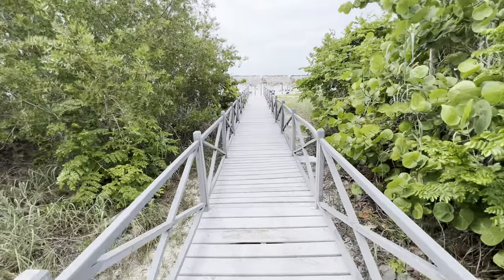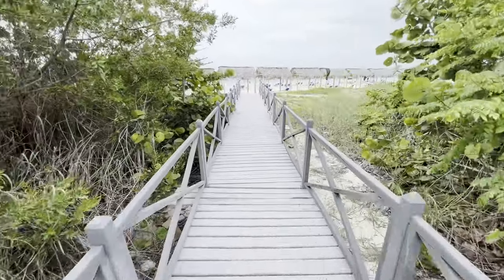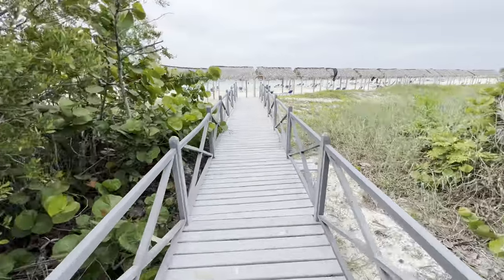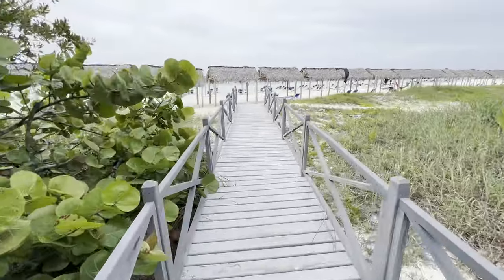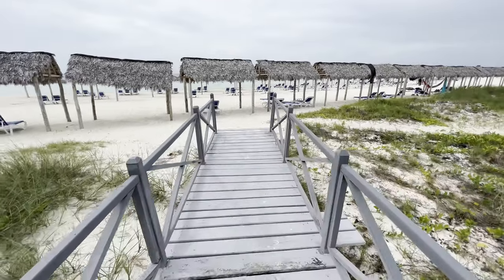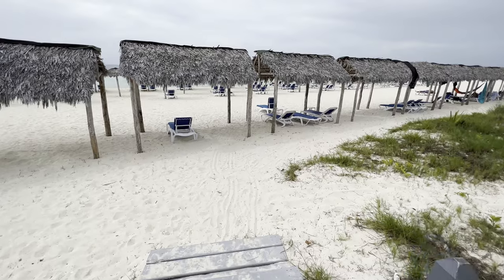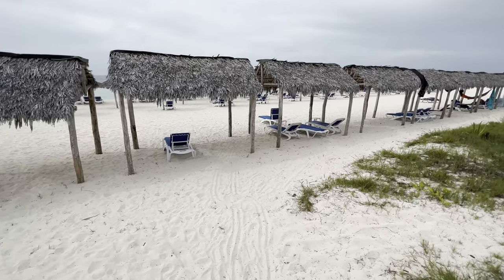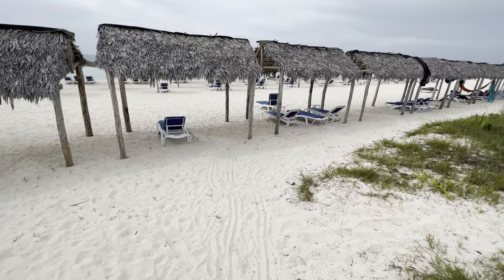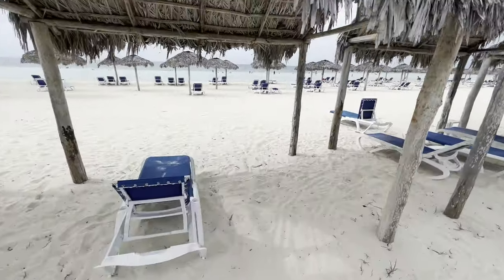We're just heading towards the beach here, so you get a pretty good view. It's low tide now. It's been overcast — the first really overcast day we've had this week. It's getting a bit later in the day, around 4:30, and those people are heading back to the pool area, which was pretty crowded.